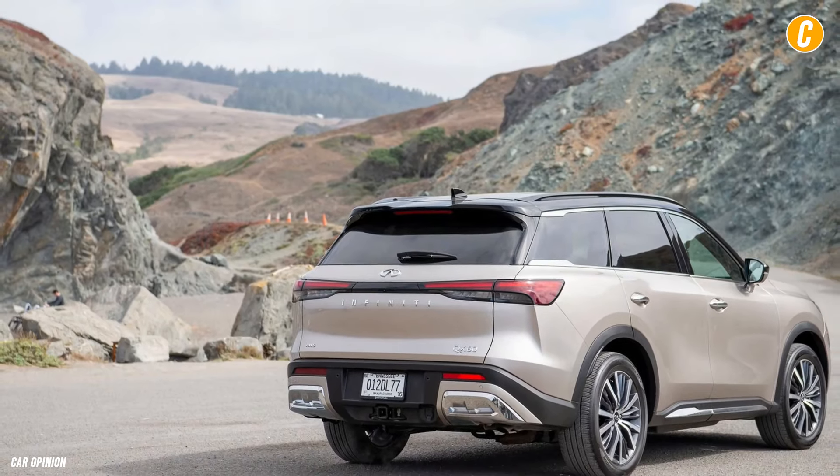In addition, the mid-range Luxe level has a Black Edition package that adds black exterior emblems, black grille surround, black roof rails, and black 20-inch wheels. The exterior can be painted harbor gray, majestic white, or mineral black.